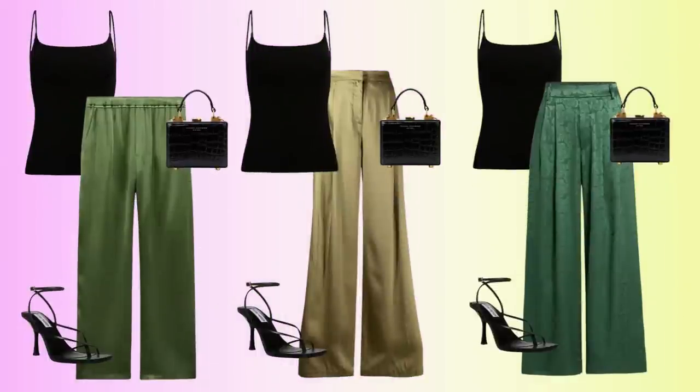And we have all our pieces — our nice flowy pants, our tank top, our shoes that we've imagined are the ones she's wearing underneath her pants, and then our square black bag.